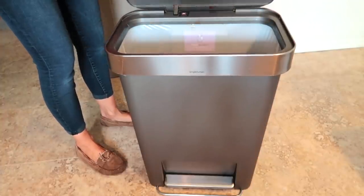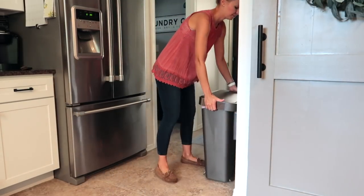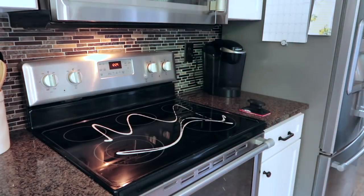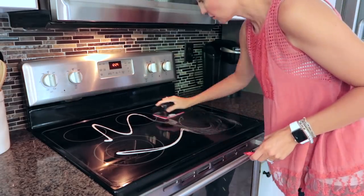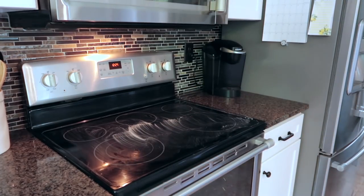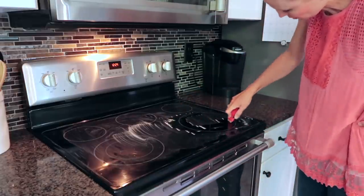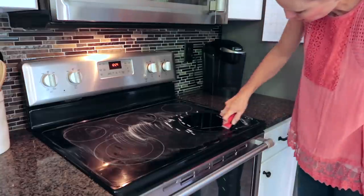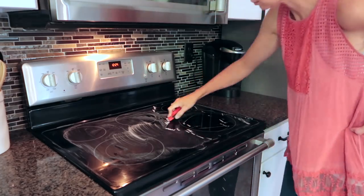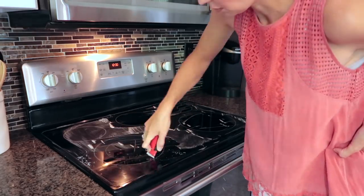We used to keep our garbage can over by the peninsula until we shiplapped it, and then I decided I wanted to see the beautiful shiplap, so we moved the garbage can back by the refrigerator. It's a little bit in the way there, but it's less in the way — so for right now that's where it is. Now I'm moving on to our stove top. I love sharing this because I'm so passionate about these cleaning kits. This set you can buy on Amazon — I'll link it below — it's a very satisfying way to scrape off all of the burnt food on your glass cooktop.